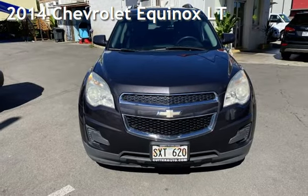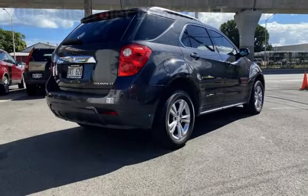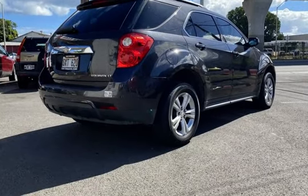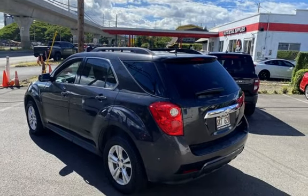Presenting a pre-owned 2014 Chevrolet Equinox LT. This four-door SUV has a four-cylinder, 2.4-liter I-4 engine, with front-wheel drive, and an automatic transmission.